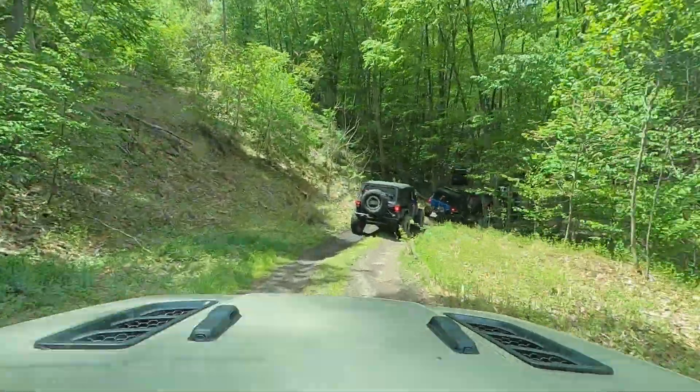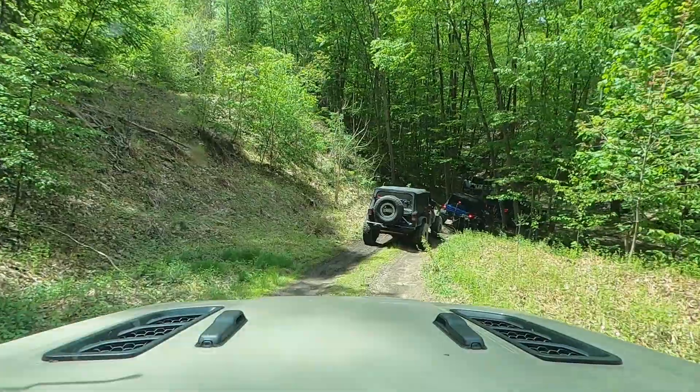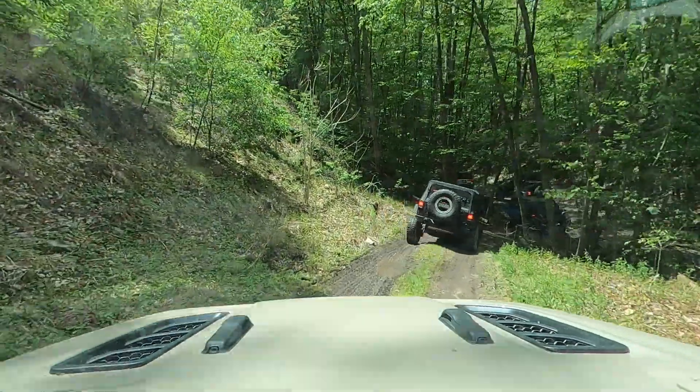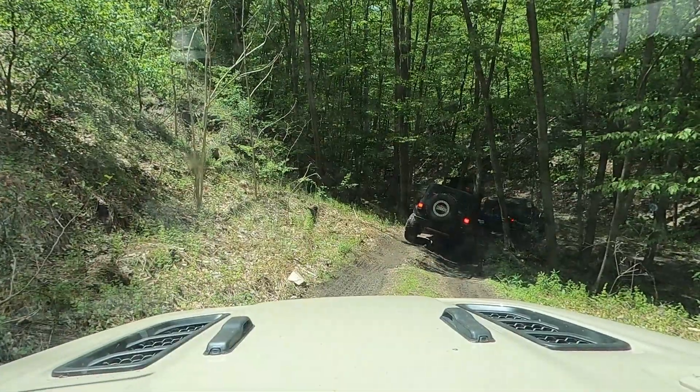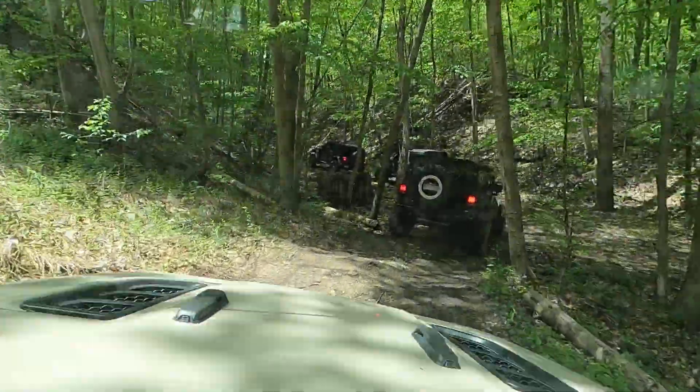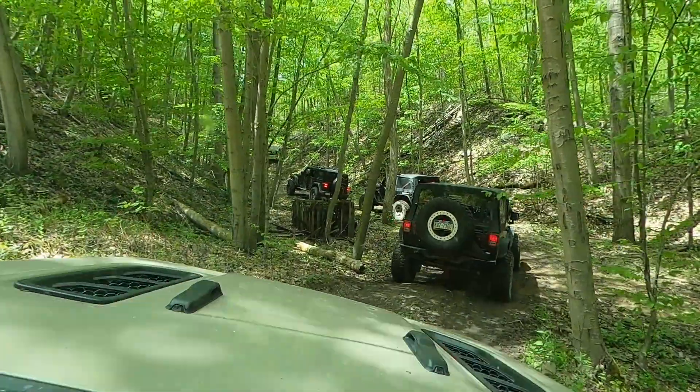This is a blue guided trail ride with Off-Road Consulting. Off-Road Consulting is an official guide for the park and they do these rides about once a month. It's about 30 bucks to get the guide to take you around the whole park basically.